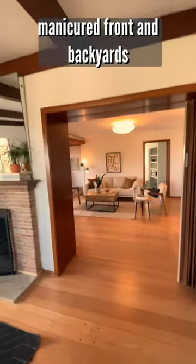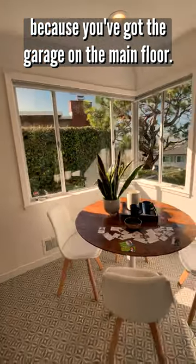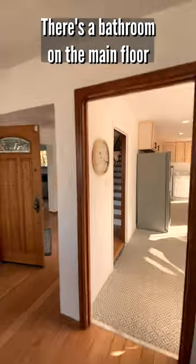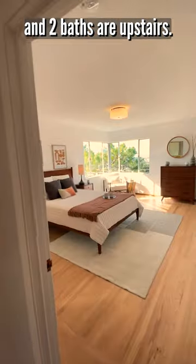Manicured front and back yards that are all in irrigation and it's level in because you've got the garage on the main floor. There's a bathroom on the main floor and also a bedroom on the main floor, and then the other four bedrooms and two baths upstairs.